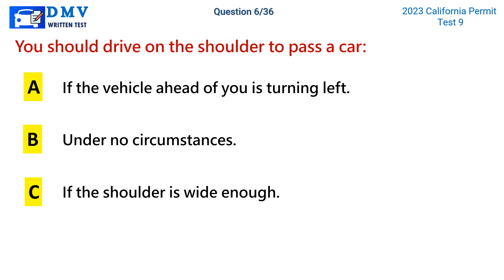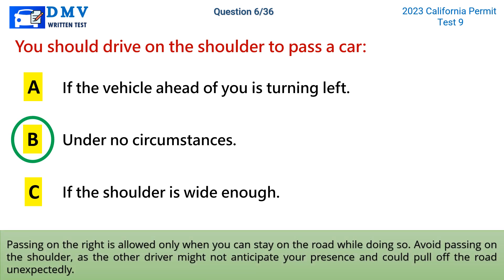The correct answer is b: under no circumstances. Passing on the right is allowed only when you can stay on the road while doing so. Avoid passing on the shoulder, as the other driver might not anticipate your presence and could pull off the road unexpectedly.